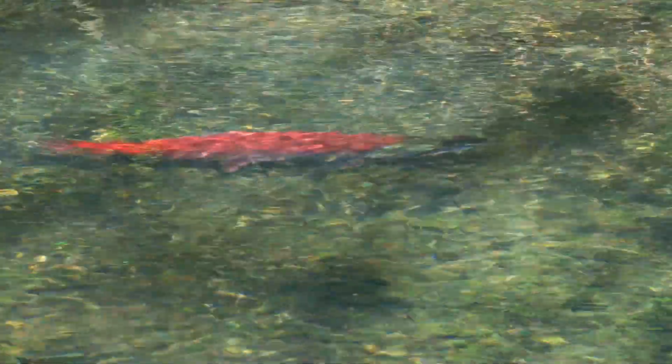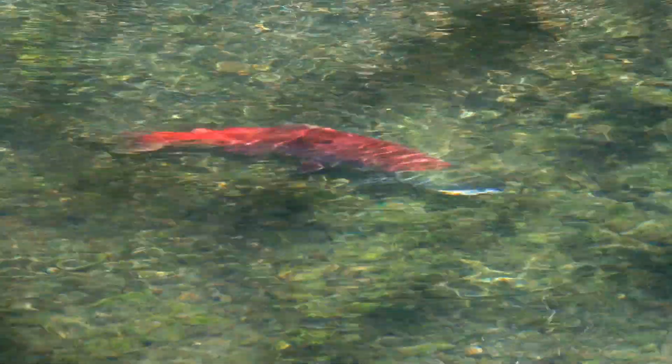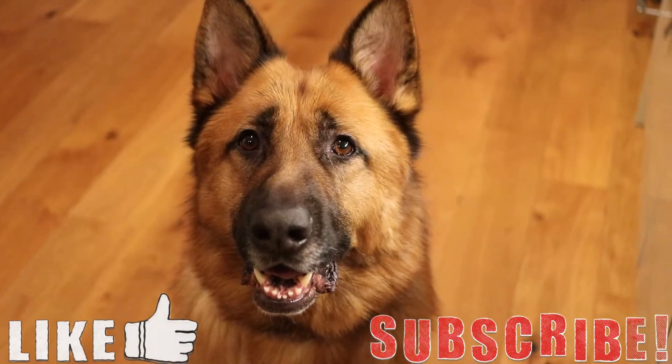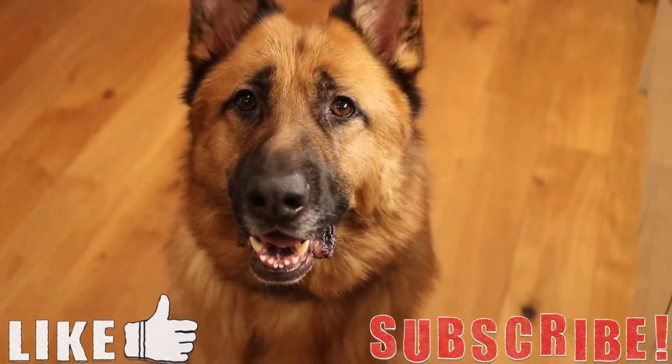That's about it for this video. I've only featured a handful of endangered species in the US, so if you want to see a part 2 leave your suggestions down below. Thank you for watching — I hope you enjoyed. If you liked it please leave a like and subscribe if you want to see more videos like these. Until next time, goodbye.